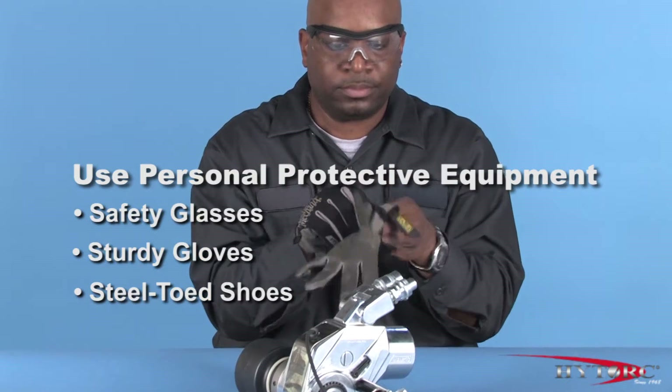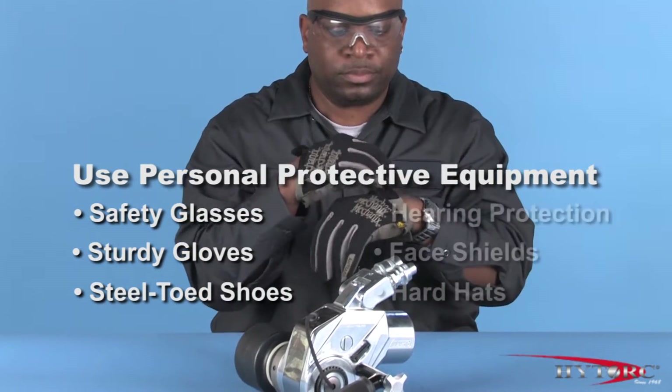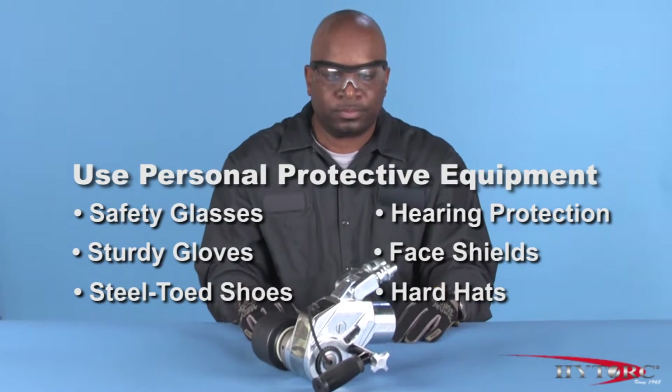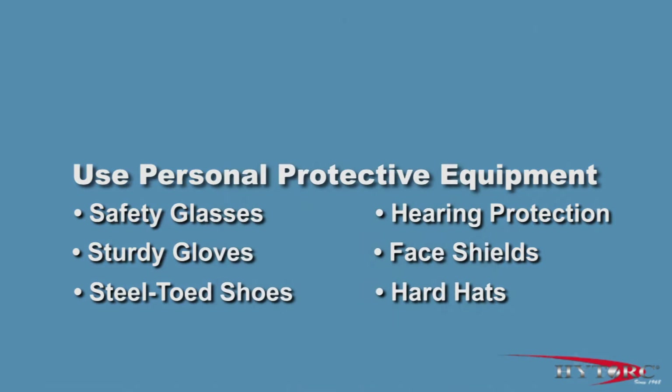Of course, job conditions and local work rules may require other safety equipment, such as hearing protection, face shields, hard hats, and fire- or chemical-resistant clothing.